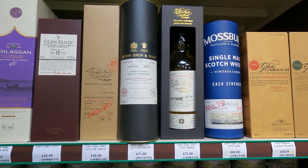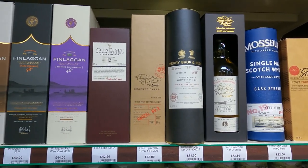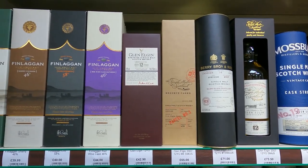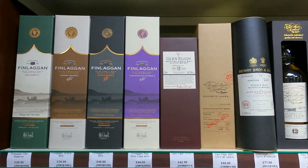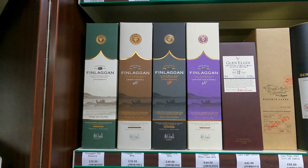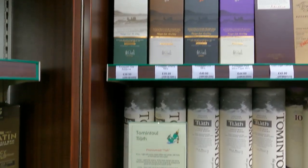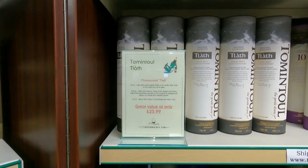Glen Elgin - that's funny, I just saw an almost identical bottle in my Santa Clara video and I think it was about $110. So that's Single Malts of Scotland, Glen Elgin. I mean, I'm sure it's a different cask because they are probably single casks. I've had one Finlaggan - it was good, just a cheap one, we tried it with friends.